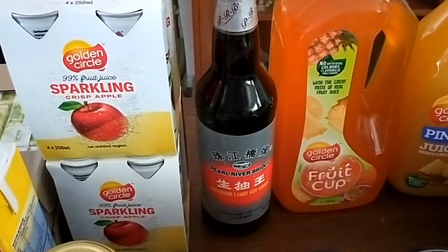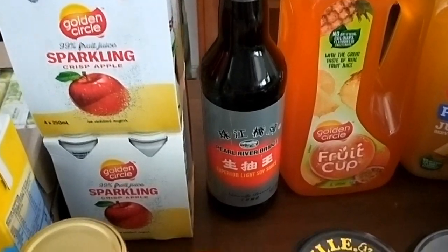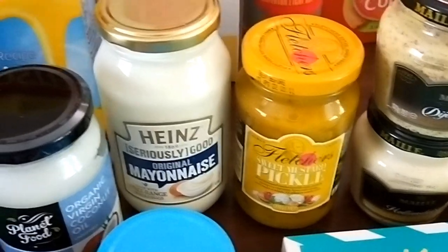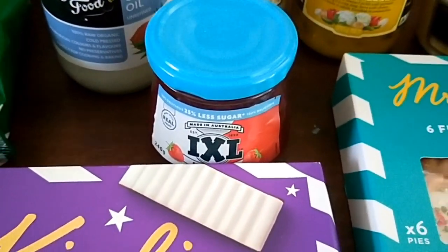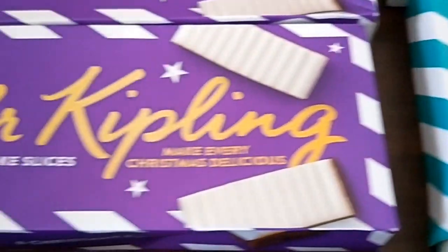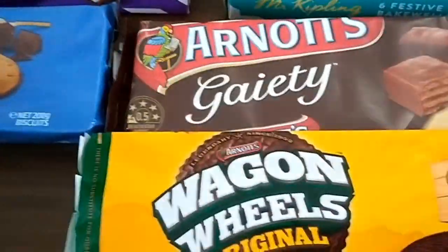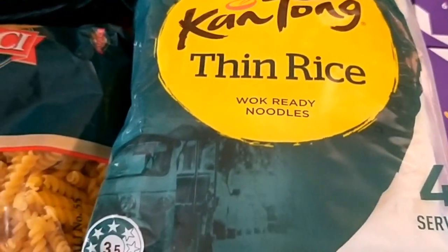I've got these tins of 99% sparkling apple juice for Christmas Day, just for something nice to have to drink. Some dijonnaise and hollandaise sauce, pickles, whole egg mayo, coconut oil, some 35% less sugar strawberry jam, some festive bakewell tarts — they were only a dollar a packet — and some iced Christmas cake slices. Some Arnott's biscuits; I think these were three for five dollars, mix and match whichever ones you wanted.